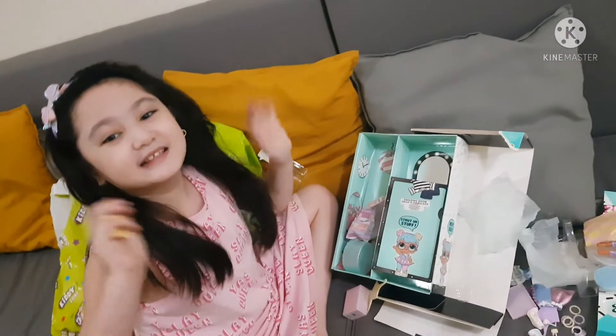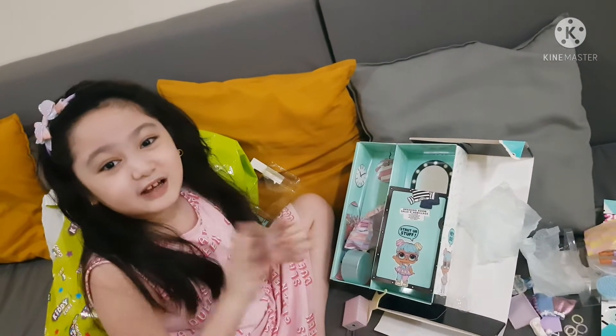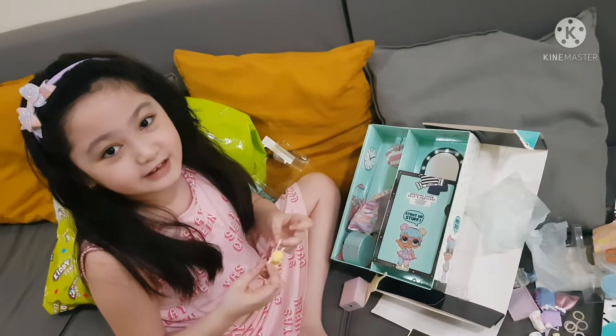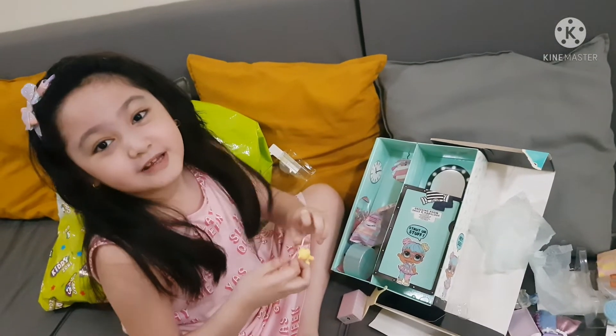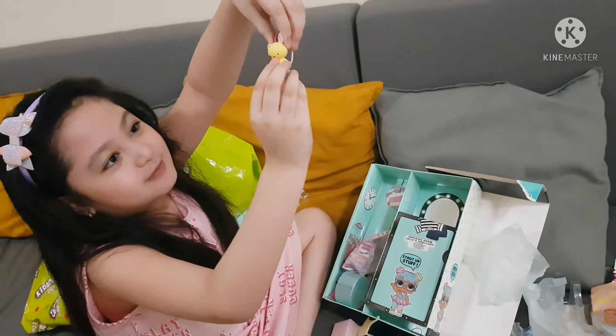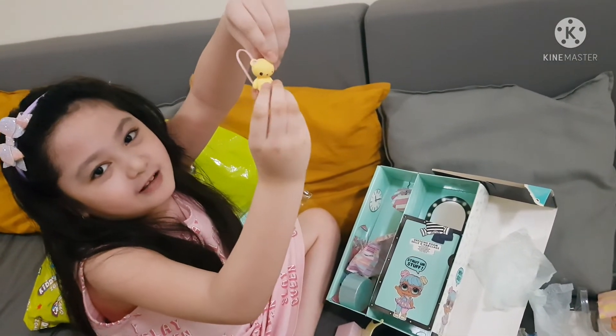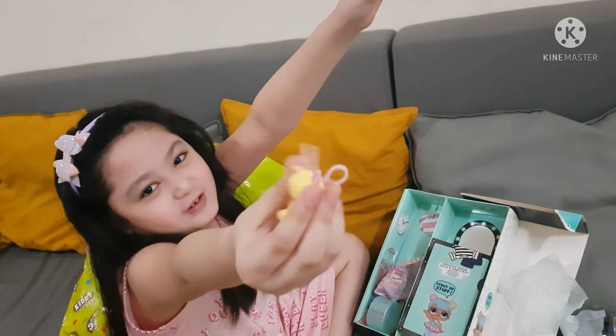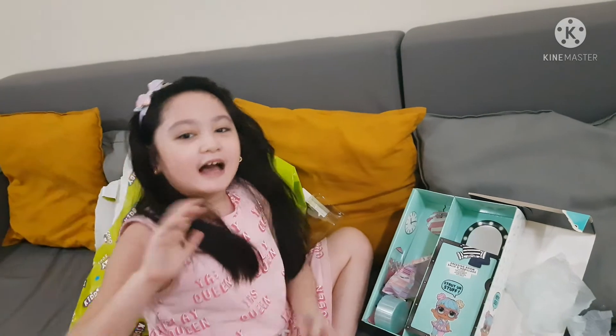Goodbye guys! I love you so much! Thank you for watching! I hope you enjoyed the video! And please subscribe on this cute little bunny — and you will go steal your cookies! So cute! I love you guys! Bye!